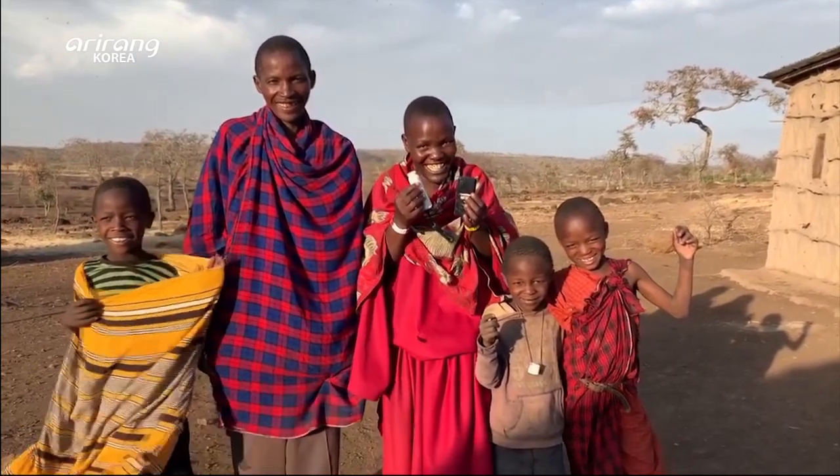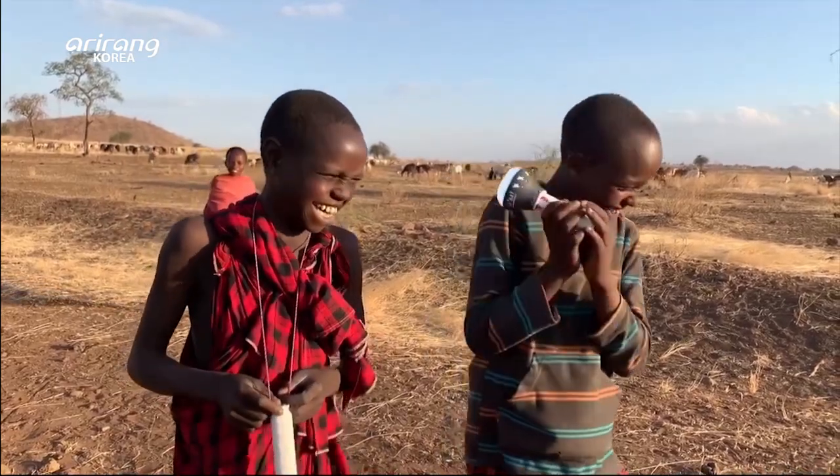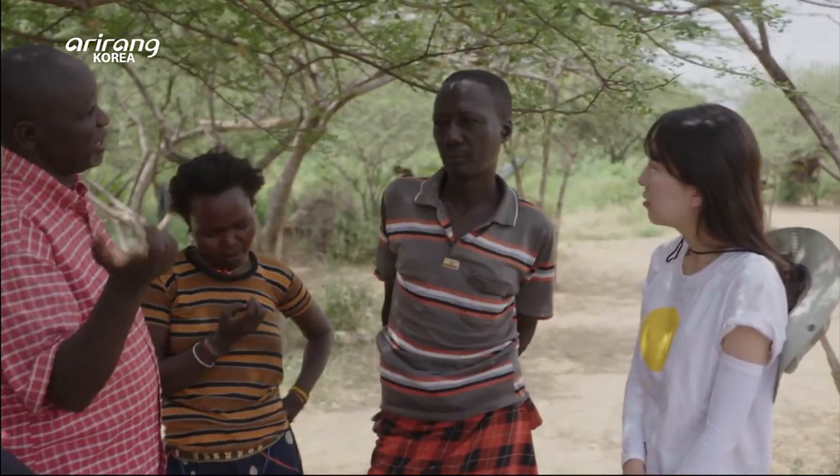This is a rural village in Kenya. The people welcome a distinguished guest — Jang Sung-eun, the CEO of the solar energy firm behind the Solar Cow Initiative.